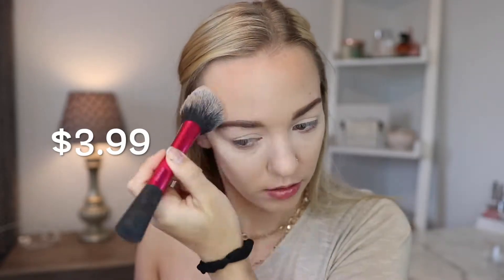Now I want to bring some life back into my face because there's no definition. I'm going to go in with the Rimmel London Natural Bronzer. And to contour, I'm taking this Wet n Wild Mega Glow Contouring Palette in the shade Dulce de Leche.